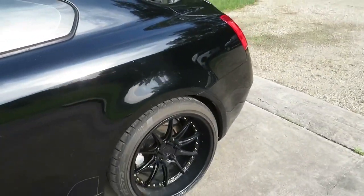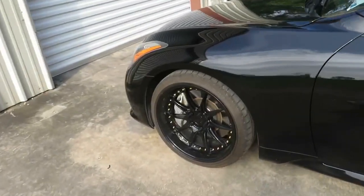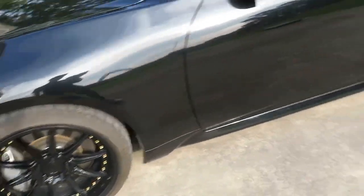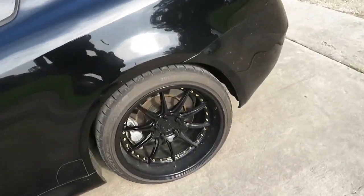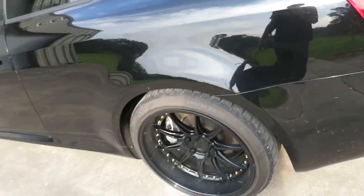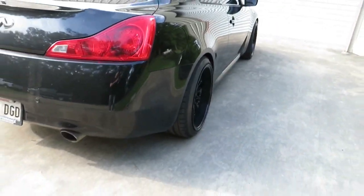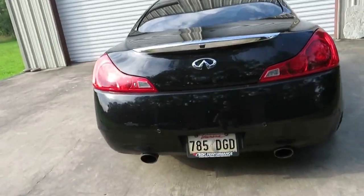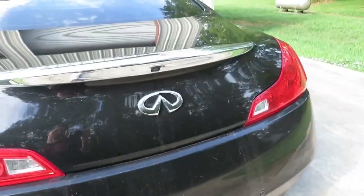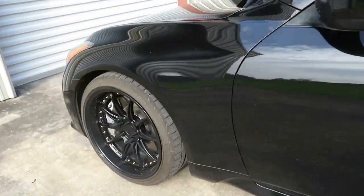I wish my car was a little lower, but right now it's on Eibach Pro Kit Lowering Springs — however you pronounce it. I installed those probably a week before I got my rims and tires. It's looking pretty good. I also took off the badges in the back and left the little Infiniti sign, and I took off the 3.7 badge on the front.